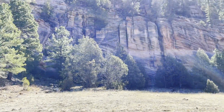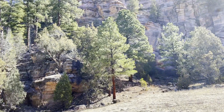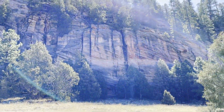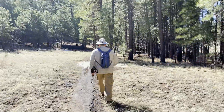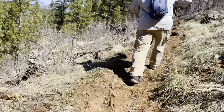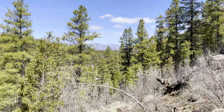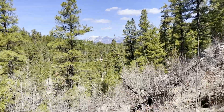I wish I had gone this way last time because those are even more impressive than where I was. There's a neat cabin in here. I don't think you get this view from the other side. Fresh snow.